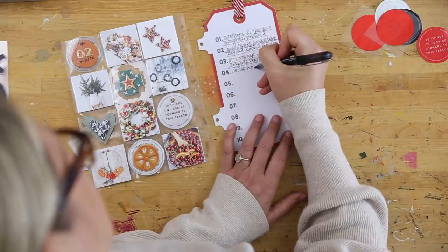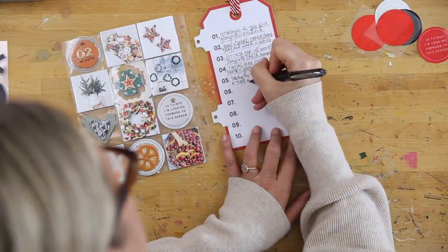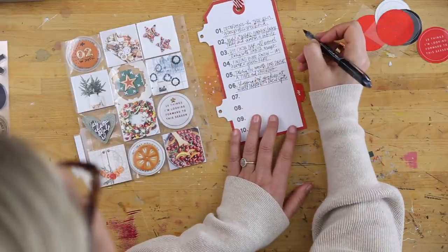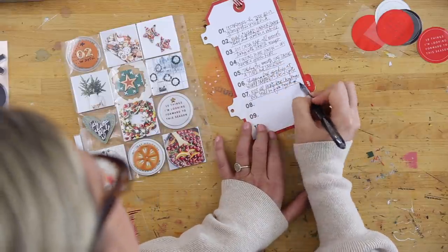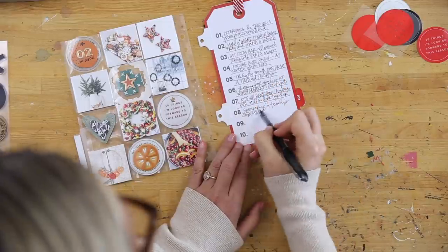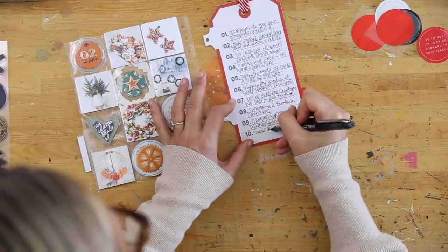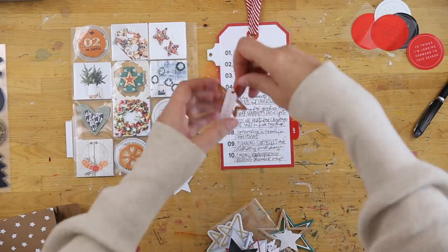For my actual storytelling — thinking about what I'm looking forward to this season — I had a couple things I really knew for sure. I really want to do a snack plate dinner or a big charcuterie board dinner, which was one of the pictures from Pinterest. I want to do that with the kids. I'm also looking forward to the quiet and cozy parts of December that I really treasure, and our kids are going to be here for Christmas Eve this year. You might have really specific bucket list things or more general feelings — all of those can find a place here. Ten things I'm looking forward to felt like a really good way to dive into this album.